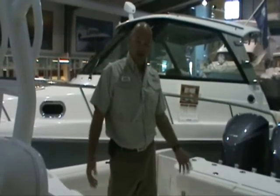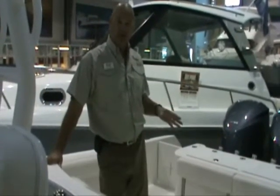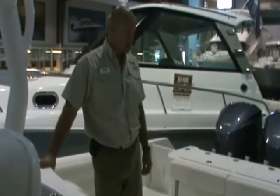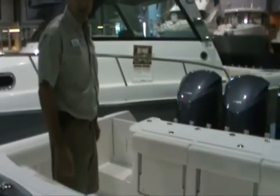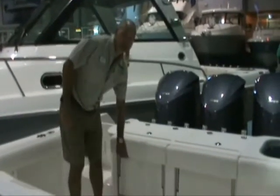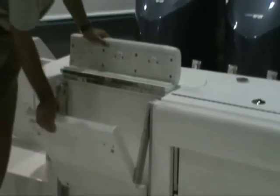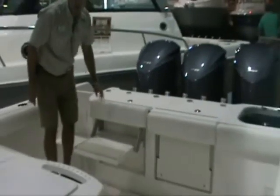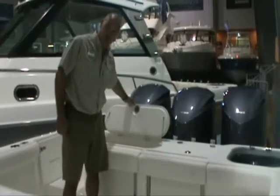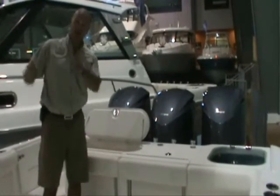Now I'll introduce you to the business end of the 35-foot center console from Everglades. Here we have 158 square feet of cockpit space — all the fishing space you could ever need. Here we have two fold-down seats with ergonomically placed backrests. In the back we have fish boxes which are fully insulated, with fully insulated lid tops. This is one of three — we've got another two fish boxes forward.